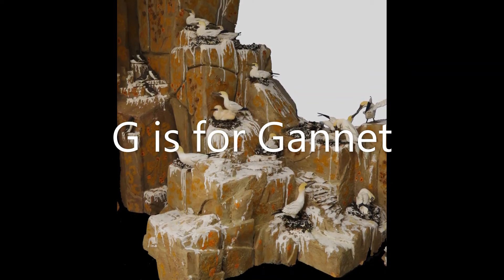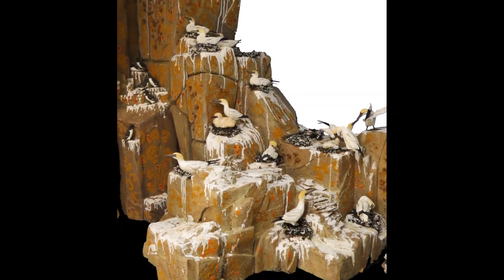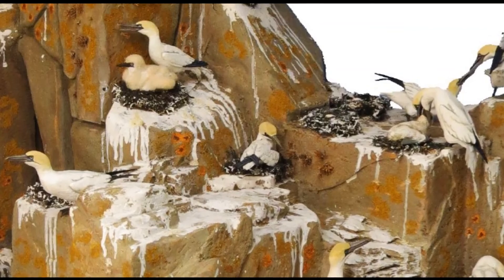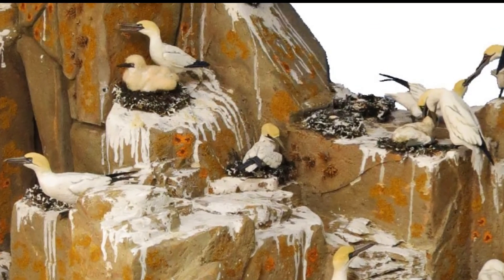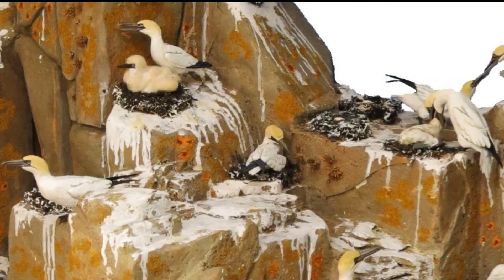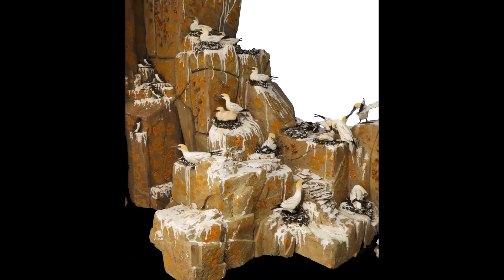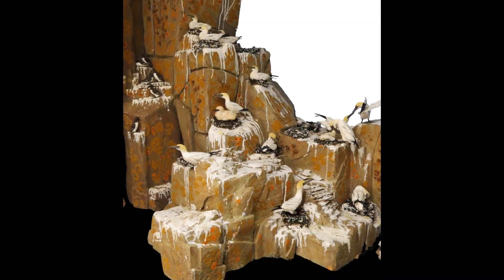G is for Gannet. Gannets are sea birds that plunge dive from the air into the ocean to catch fish to eat. Here is our model showing Gannets nesting. See how the adults are sleek and white with a yellow head, but the chicks are fluffy instead. And all the white on the rocks? That's Gannet droppings — what we call guano.